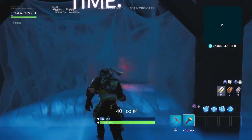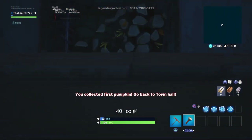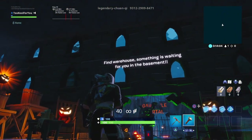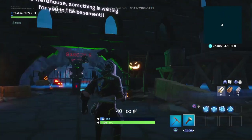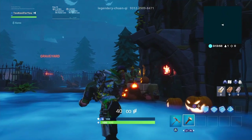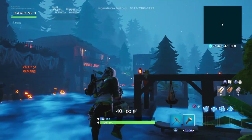You collected first pumpkin. Go back to Town Hall. Find warehouse — something is waiting for you in the basement. Wait, where were we supposed to go again? Find warehouse.